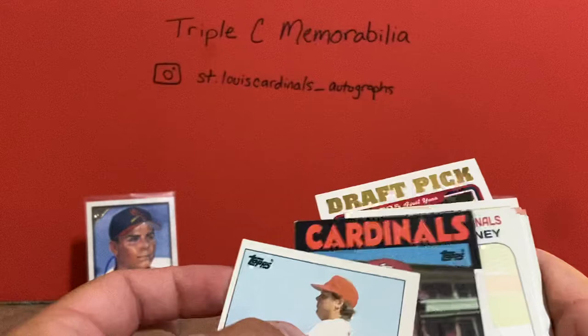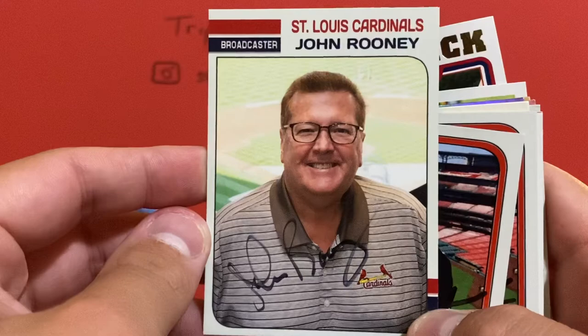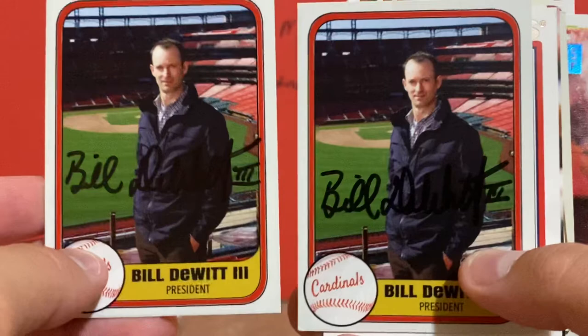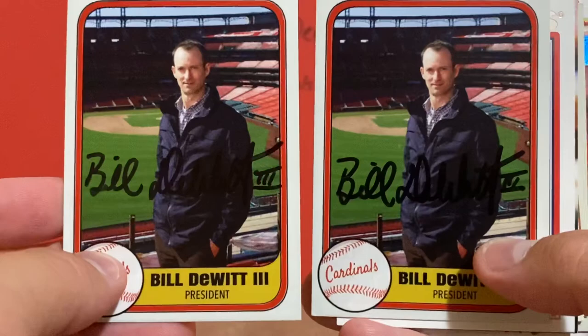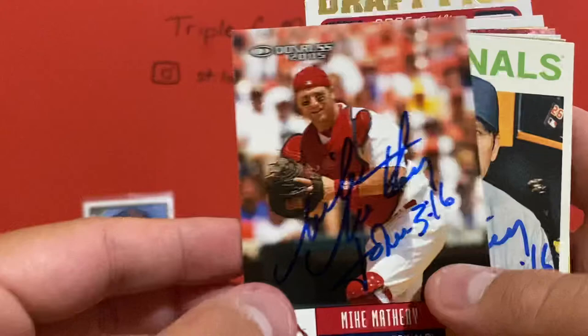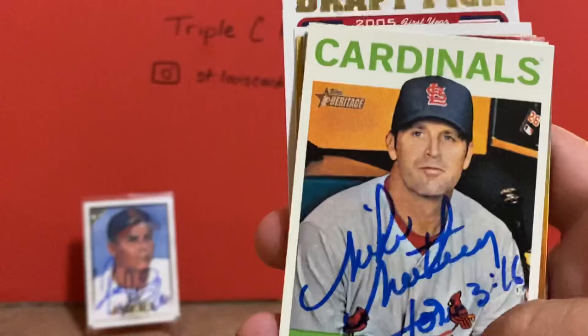Got John Rooney on a custom card that I made. I sent some for him to keep as well, and he signed this one and sent it back. A couple more customs I got in were from Bill DeWitt III — this is the Cardinals' president, he's the owner's son, so probably the owner one of these days. It's nice to get those back. I got three of three from Mike Matheny. Love these mid-2000s Donruss cards, really like this set, and this Heritage Manager's card.